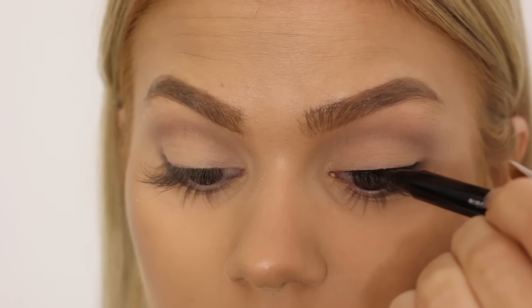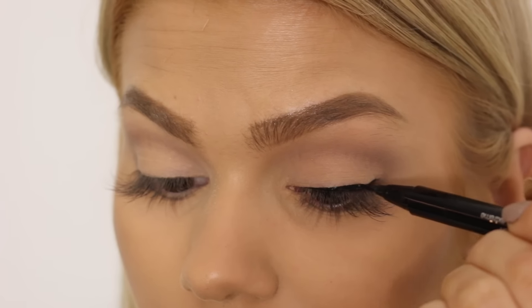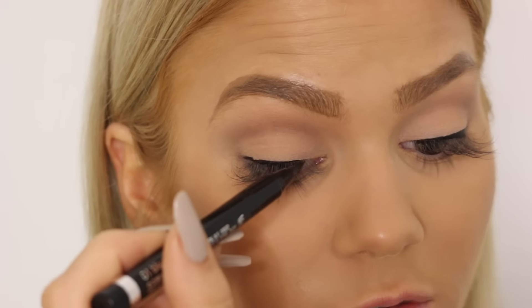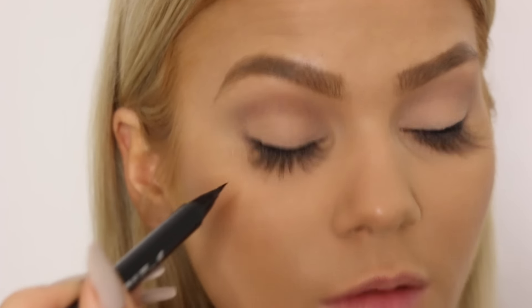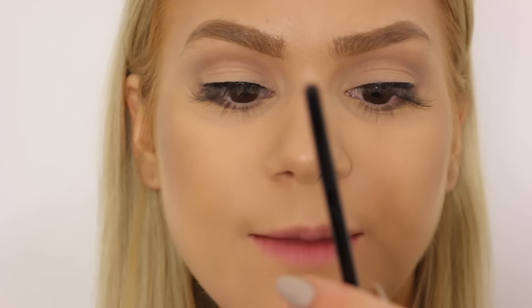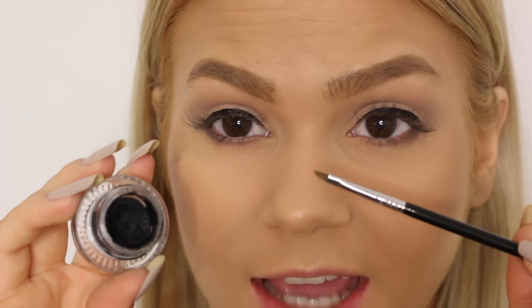Now we're going to do the wing liner. I'm going to do a bold liner today — I'm not sure how big it's going to be, but we'll wait and see. I'm going to be using the Clinique Pretty Easy Liquid Eyelining Pen firstly. I always feel like I've got a good eye and a bad eye for liner — this is my bad eye, it is always so difficult for me. And now for the wing, I'm going to be using my Sigma Standardized Gel Liner in the color Wicked, which is a totally black one, and I'm going to be using the Sigma Wing Liner Brush, called E06 — a teeny tiny wing liner brush.